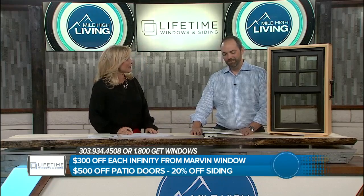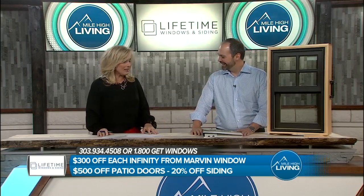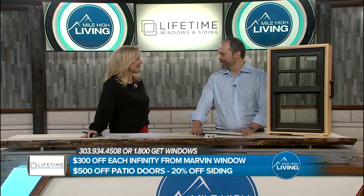We had more rain this weekend. It's the wacky spring weather here in Colorado, right? Can't get away from it. And now is the time — this is the busiest time of year for you, isn't it? We are absolutely rocking and rolling. It's crazy.